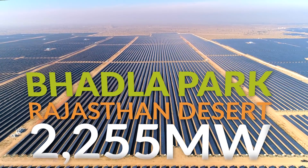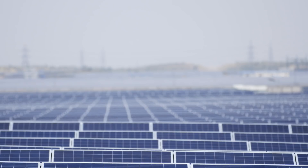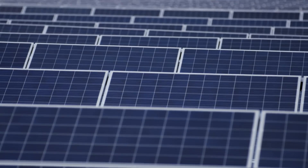Badla, India's largest solar park and one of the world's largest, was built as part of the mission to massively electrify India by renewable energy.